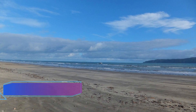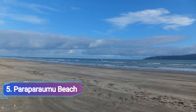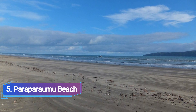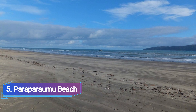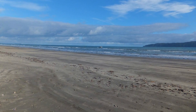Number 5: Paraparaomu Beach. There are 40 kilometers of undeveloped beaches in the Wellington neighborhood of the Kapiti coast. Even though each of the beaches along the Kapiti coast has something special to offer, Paraparaomu Beach offers some of the best views of Kapiti Island. Additionally, a lively town core is nearby for exploration.